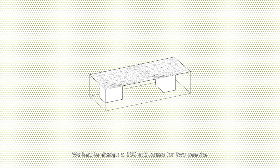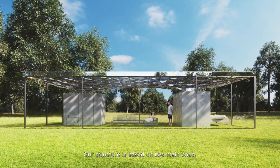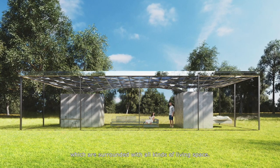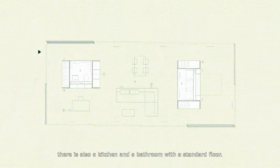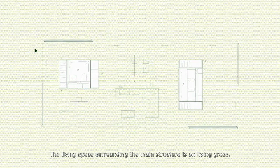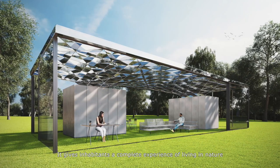We had to design a 100 square meter house for two people. Our structure is based on two main cores, which are surrounded by all kinds of living space. In the main structure, apart from built-in furniture, there is also a kitchen and a bathroom with a standard floor. The living space surrounding the main structure is living grass, giving inhabitants a complete experience of living in nature and a fantastic microclimate.